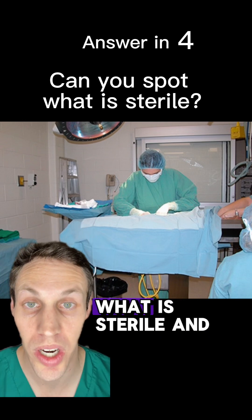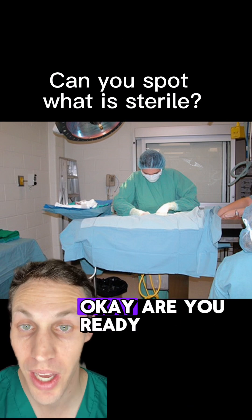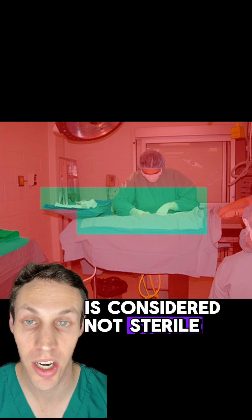Can you spot in this picture what is sterile and what's not sterile? Go ahead and outline it with your finger and I'll show you here in a second. And there it is. In green is what is considered sterile, and everything else that is in red is considered not sterile.